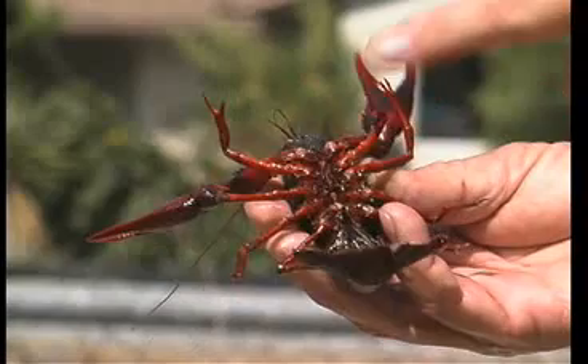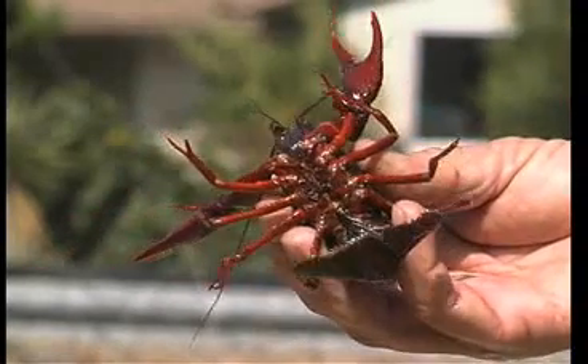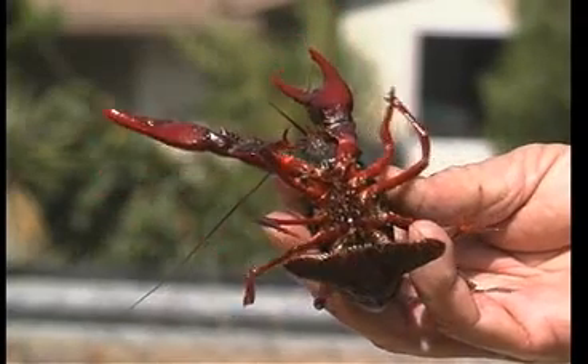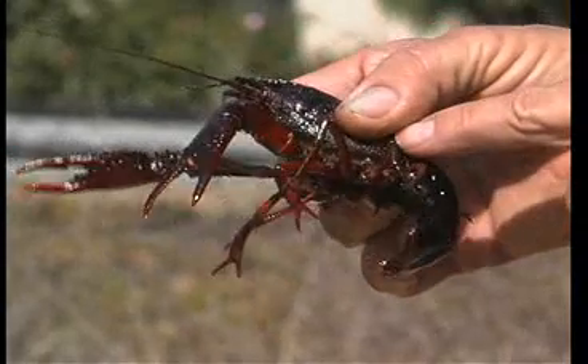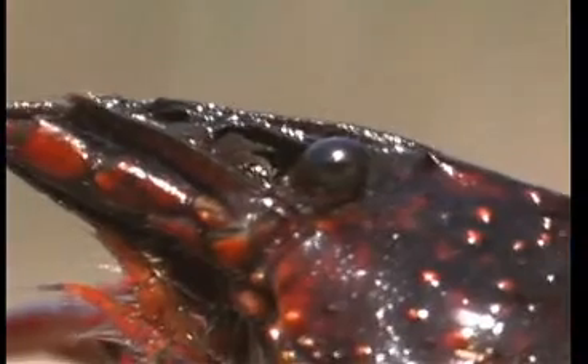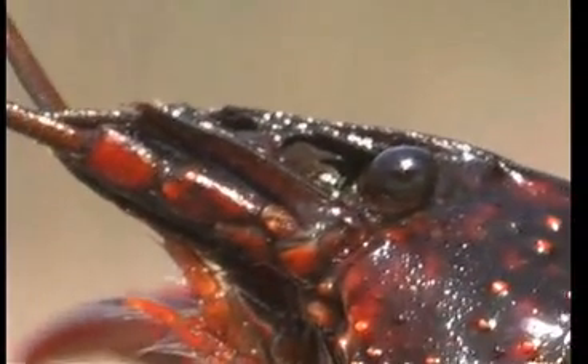There's a large structure in the front for locating meals and defending itself. It has an exoskeleton of a tough material called chitin. In the case of the crustaceans and the insects, they have compound eyes. You can see this compound eye — in this case, it's on a stalk.